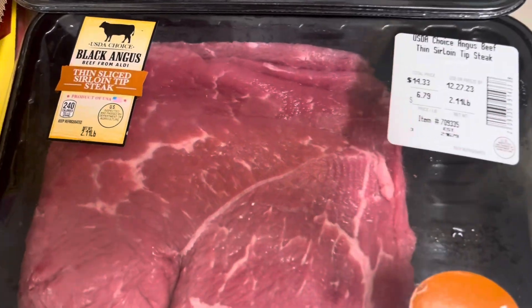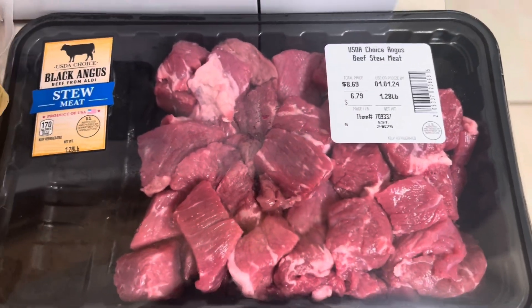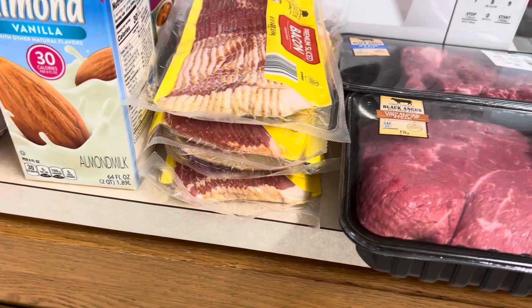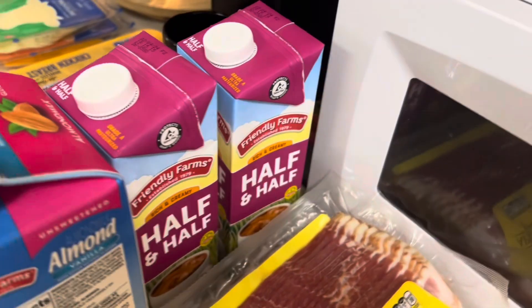I got Andy some of the thin sliced sirloin steaks that he likes, also some of the stew meat — he kind of likes that too, just switching up different ways of eating the same thing. I got four pounds of their regular bacon and some unsweetened almond milk.